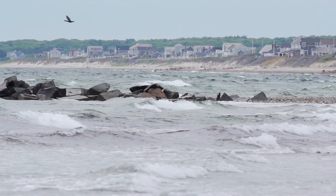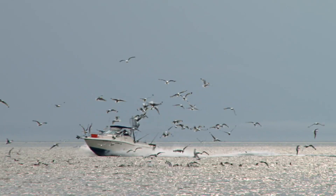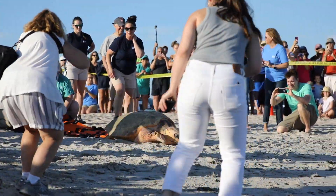My worst-case scenario is going onto my computer and seeing Munchkin in the same location for hours at a time — that's not a good sign. Going out and finding her that she's been hit by a boat or tangled up in something. So I guess the worst-case scenario is Munchkin not surviving — not because of the rehabilitation process or anything like that, but because of just the number of human threats in her environment.